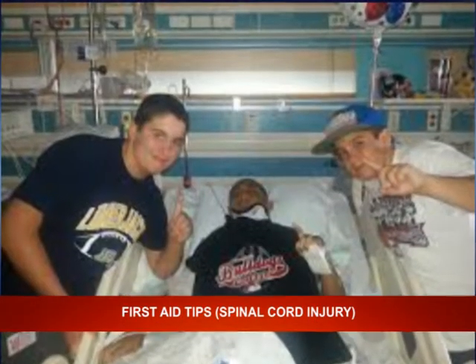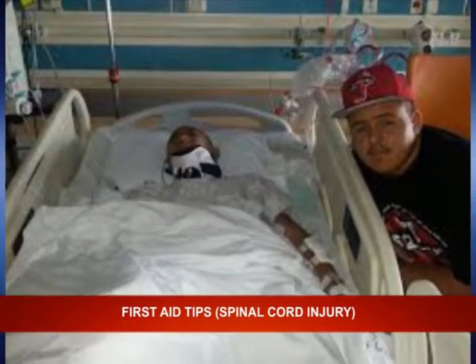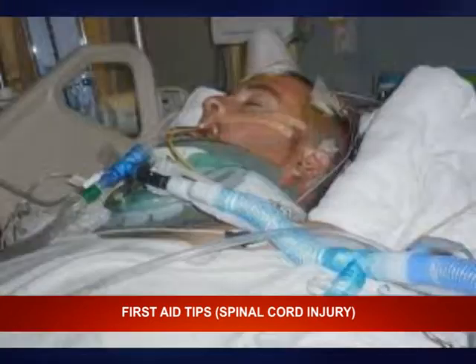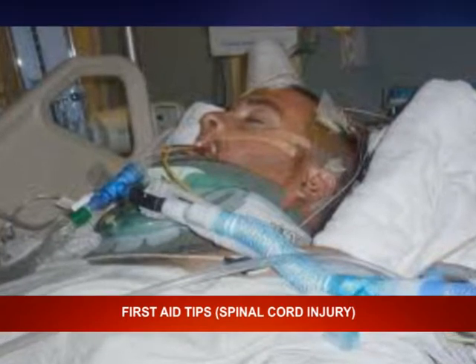Step three: stabilize the victim. Stabilize the victim to prevent any head, neck, or body movement. Keep the victim totally still until professional help arrives if possible.